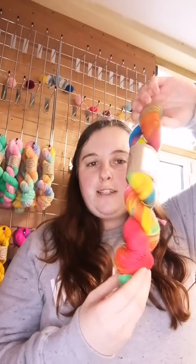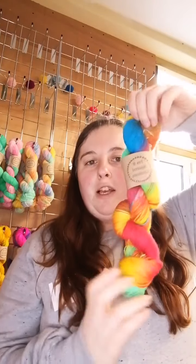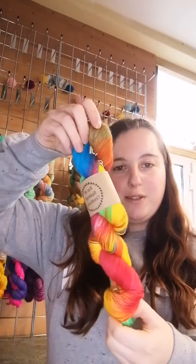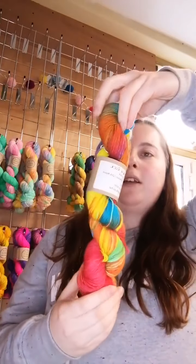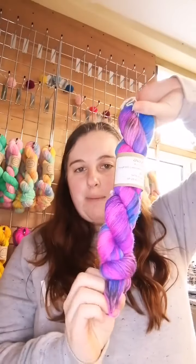Next up is Stick of Rock — a bright rainbow colourway. As soon as I dyed this, it literally reminded me of the stick of rock you get down at the beach in the summer. I live in Devon right on the coast, so we have lots of seasonal tourist shops. It's got bright turquoise, bright green, oranges, reds — all the colours of the rainbow and a few more. That's Stick of Rock, and it's proven quite popular.